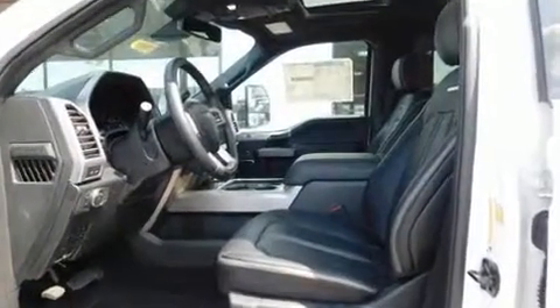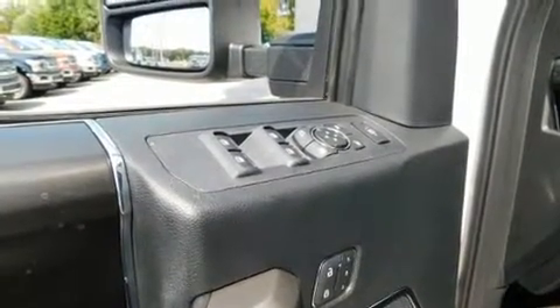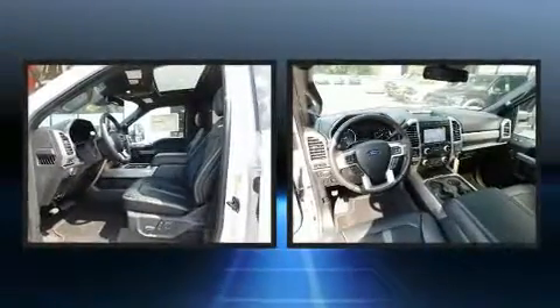It's equipped with tons of terrific amenities, but it won't break your budget. Like power windows, mirrors and seats, leather upholstery, a built-in garage door transmitter, heated and ventilated seats, a trailer hitch, and much more.